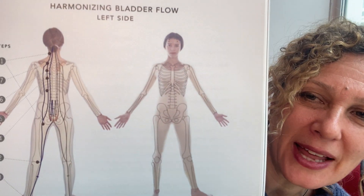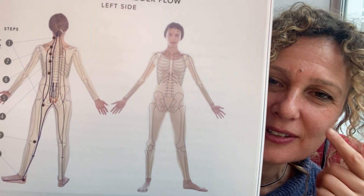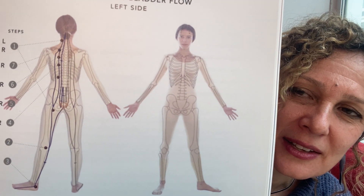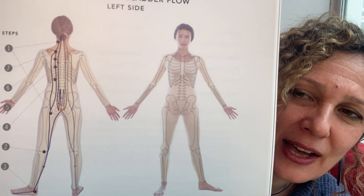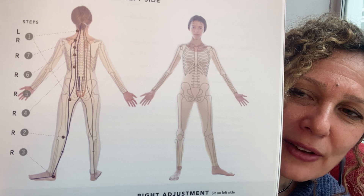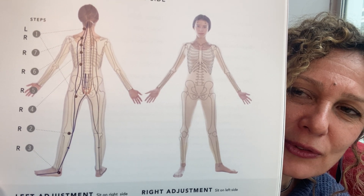As you can see here, the bladder flow starts right underneath the eye, then goes over the top of the head, down the neck, down the back in three lines, through the buttocks, down the back of the leg, and to the little toe. So you see whether you have neck pain, back pain, or hip pain, the bladder flow is really going to help you.